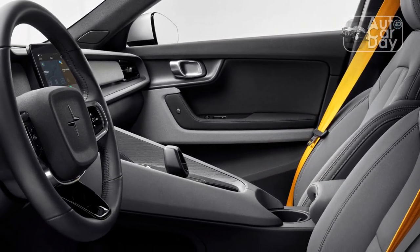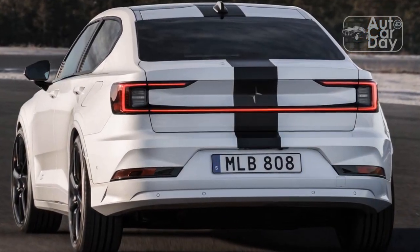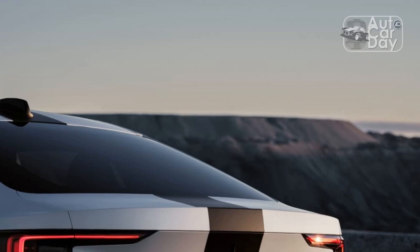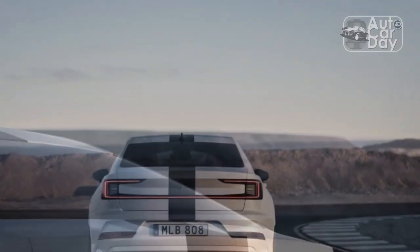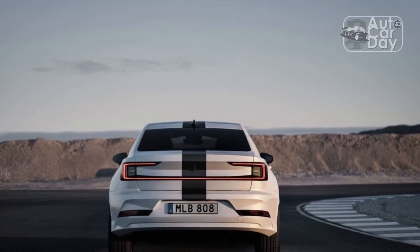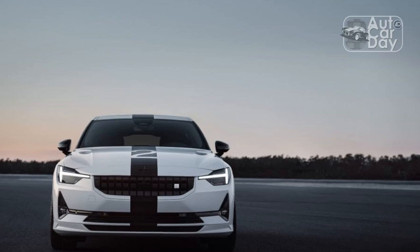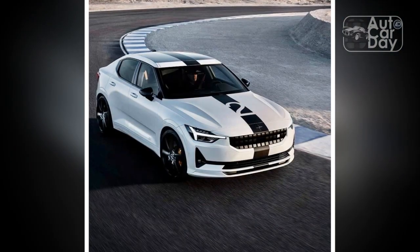Despite the power and torque boosts, the 0-60 time only bested the dual-motor Polestar 2 Launch Edition we tested previously by 0.1 second, though our number beat Polestar's official 0-60 claim by a significant 0.4 second. Things improved slightly in the quarter-mile, as the BST Edition 270 defeated the Launch Edition by 0.4 second and 5.5 mph in the speed trap. We noted the car became negligibly slower with each acceleration attempt, losing less than a tenth of a second each time.